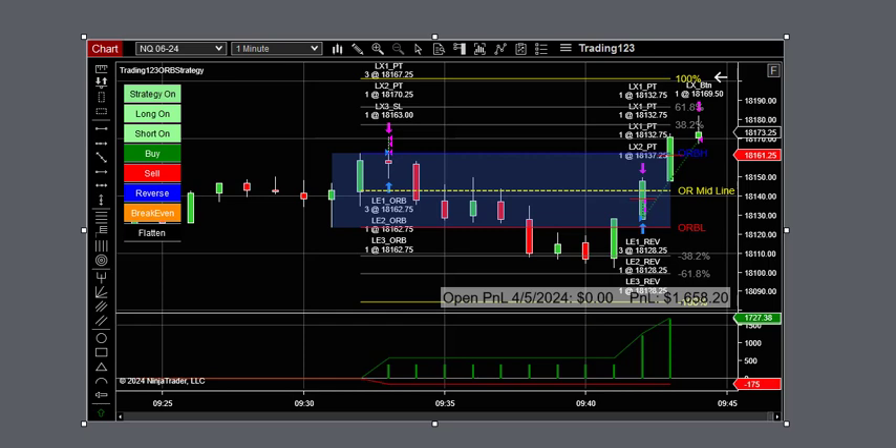All gas and no brakes — it took off like a rocket. I was just watching the profit go, profit go, profit go. It's just a great piece of software. $1,658 dollar profit.